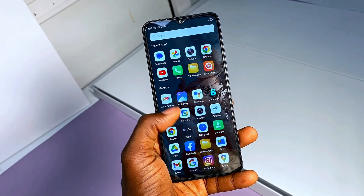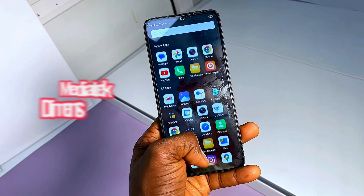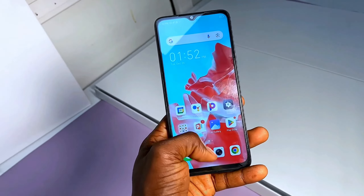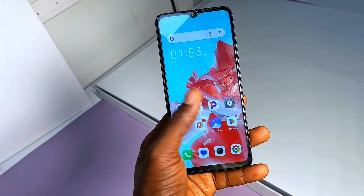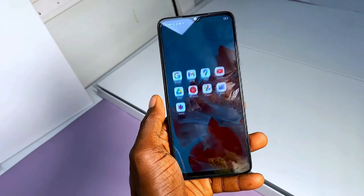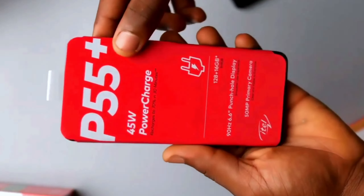One of the things I really enjoyed on this smartphone is the speed — the processing speed, how it responds to touches, launching apps, and also multitasking. Two weeks later using this phone, it is the best yet from ITEL and also the fastest amongst all other devices in the P series. You have the P55T, the P55 Plus, and the P55 that I recently reviewed.